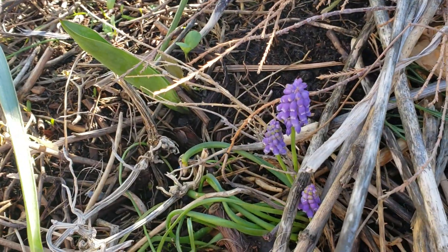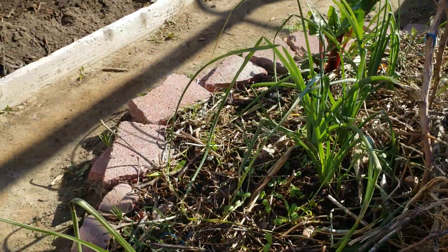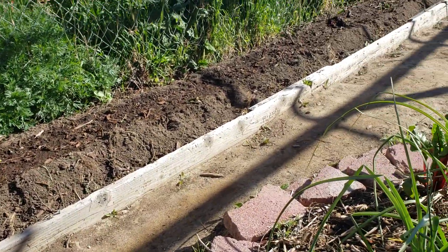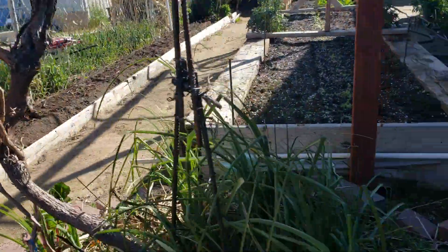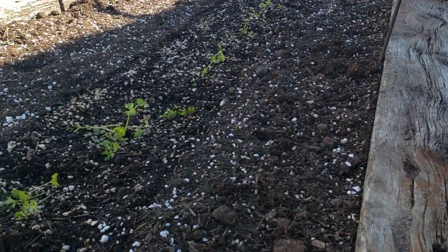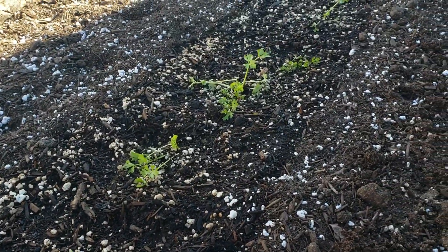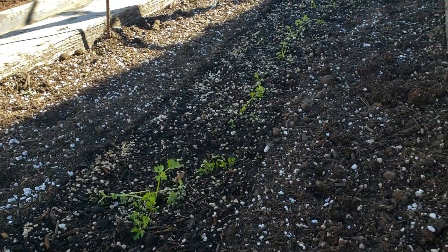This is another raised bed that I prepped — this is where I'm going to be growing all my beans. As you can see, they're going to be climbing up my neighbor's fence. Another raised bed — the plants look pretty sad right now because they just got transplanted. For the first time, I'm going to be growing celery.